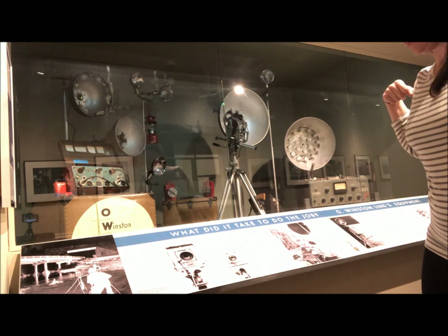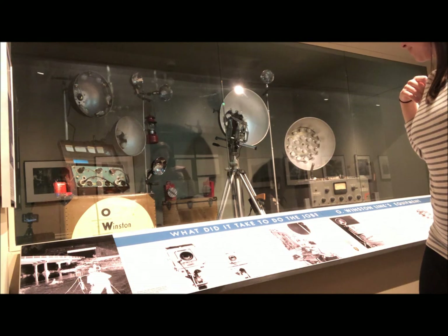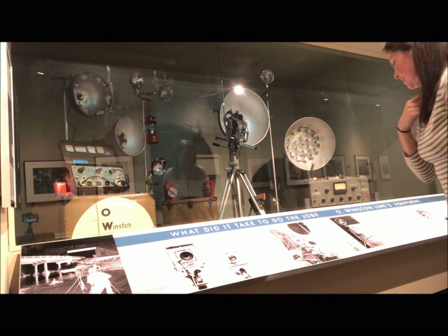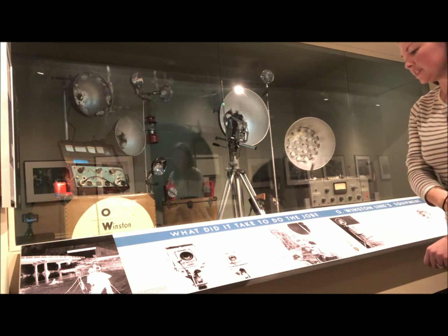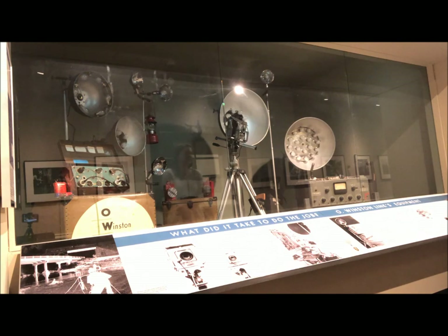Many folks think that Link was actually employed by Norfolk and Western to do this — he was not. This was entirely self-funded, so all the flash bulbs, all this equipment, his cameras — all of it was paid for by him out of his own pocket. That's another interesting tidbit.